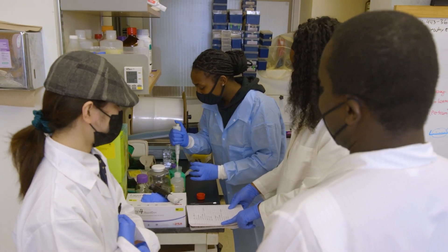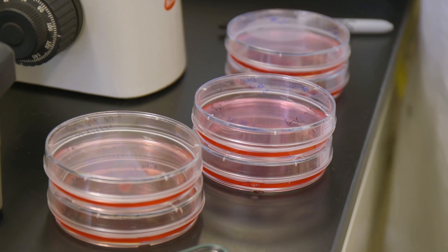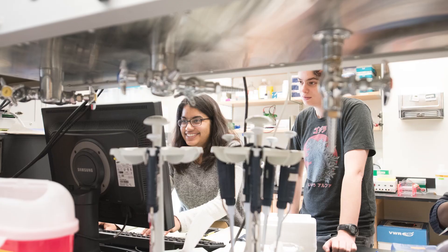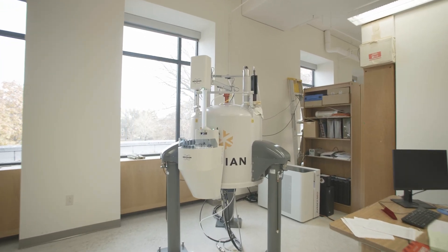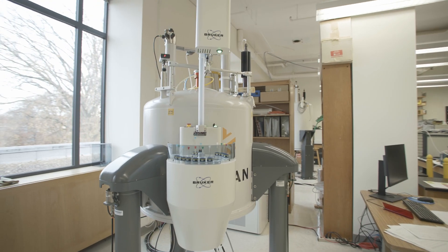The cell culture labs are used to grow cells for experiments, like embryonic chick neurons and mouse ear canal cells. We also have DNA sequencing equipment available for students doing genetic work. Available for chemistry students in specially designed labs are the nuclear magnetic resonance spectrometers.